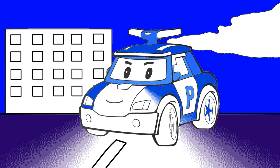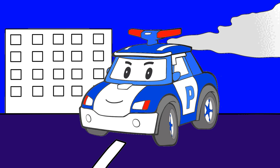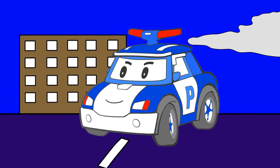Blue. Blue. Red. Red. Grey. Brown. And here is Robocar Polly. He is the police car from the rescue team.